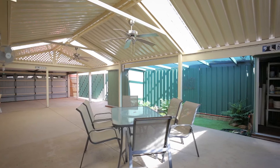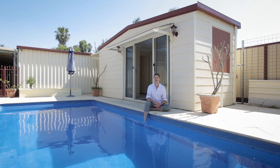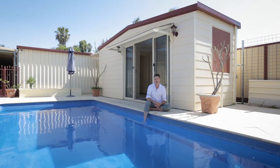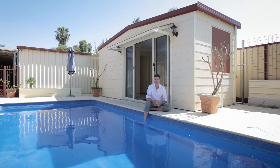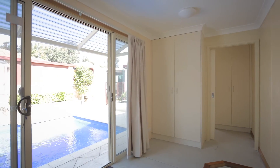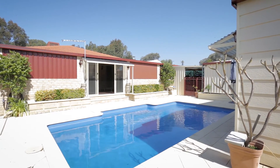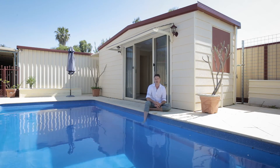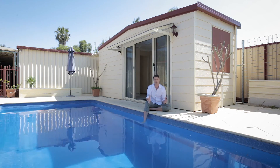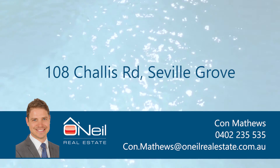I've been selling real estate in Seville Grove now for over 14 years and I've got to say, this would have to be one of the very best packages I've had the pleasure of selling. Where every square metre has been utilised to perfection, from the cabana to the pool to the al fresco, the workshop and the gabled patio. There's so many features and it just represents an awesome opportunity for today's buyer. I look forward to seeing you at the property very soon and showing you through. Thank you very much.